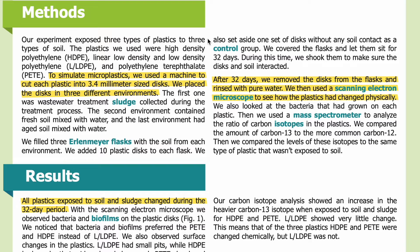Methods. Our experiment exposed three types of plastics to three types of soil. The plastics we used were high density polyethylene (HDPE), linear low density and low density polyethylene (LLDPE), and polyethylene terephthalate (PETE). To simulate microplastics, we used a machine to cut each plastic into 3.4 millimeter sized discs. We placed the discs in three different environments: wastewater treatment sludge collected during the treatment process; fresh soil mixed with water; and aged soil mixed with water. We filled three Erlenmeyer flasks with the soil from each environment, added 10 plastic discs to each flask, and set aside one set of discs without any soil contact as a control group.